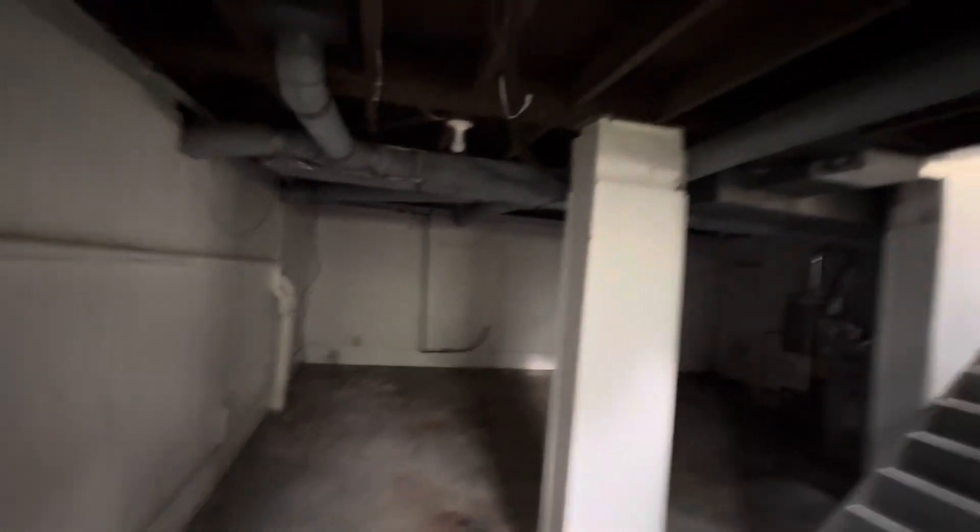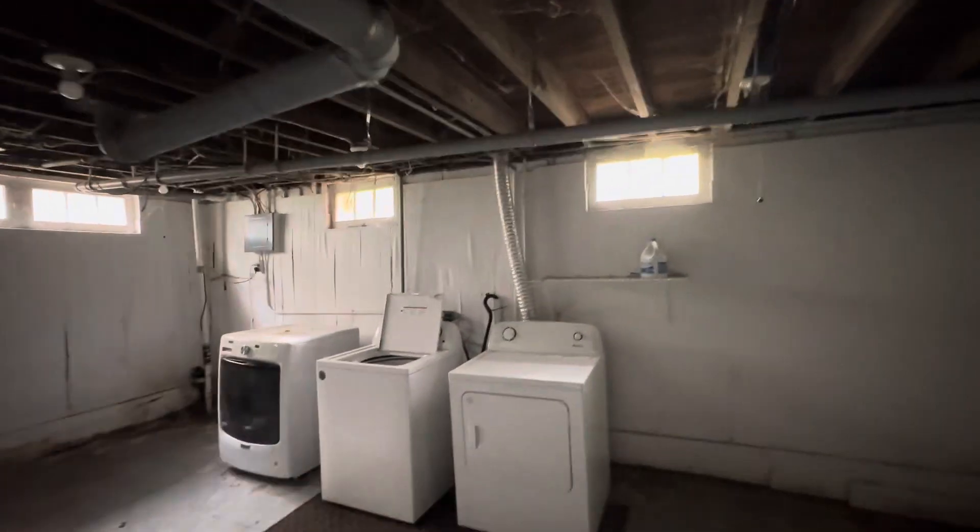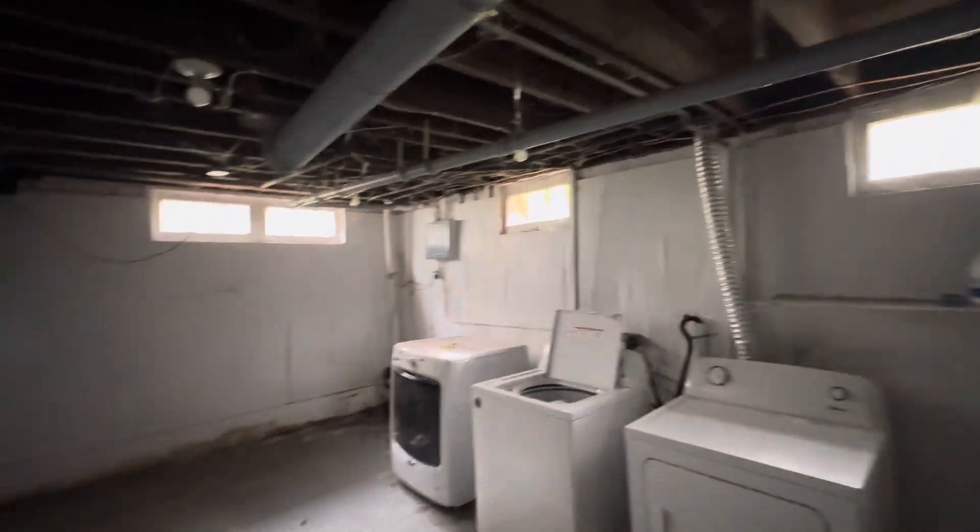And then the basement. Good space. Just need to make sure it's nice and waterproofed. Ceilings are about eight, eight-ish feet — so good height to finish. Enough room down here for a bedroom, possibly two bedrooms and a little living room area. And I always frame in the laundry as well.